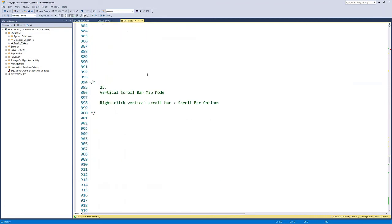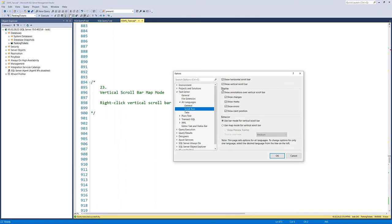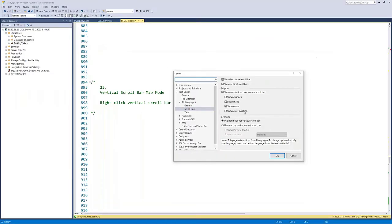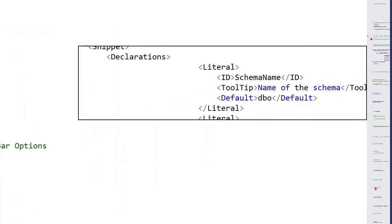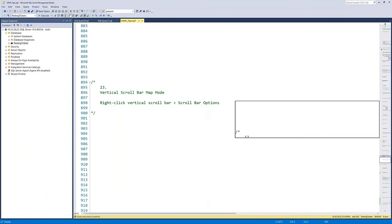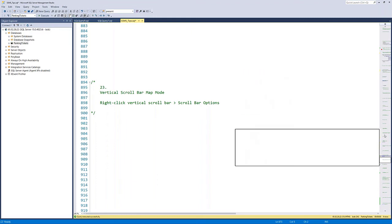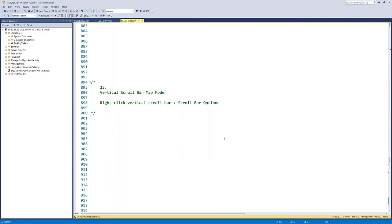Tip twenty-four: the vertical scroll bar has a map mode. Right-click on the scroll bar and choose scroll bar options to find 'Use map mode for vertical scroll bar instead of bar mode.' Enabling this makes the scroll bar much wider and displays a miniature preview of the text, letting you scrub through your file visually to see where things are. Some people like this; some don't. It's on by default in Visual Studio Code, but I keep it off in SSMS — it is an option though.